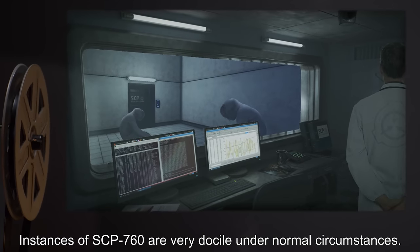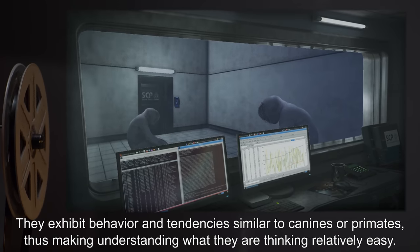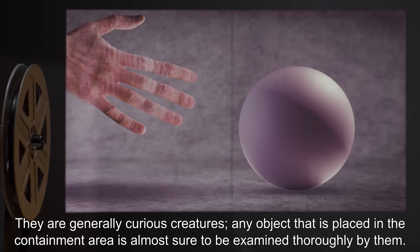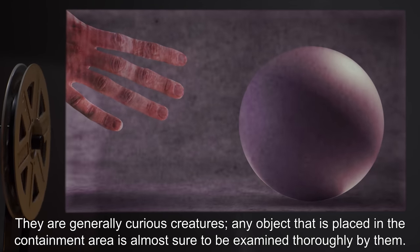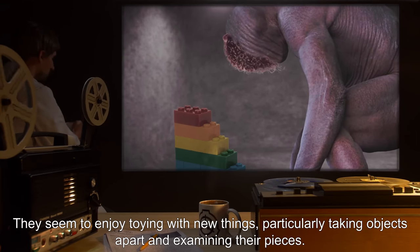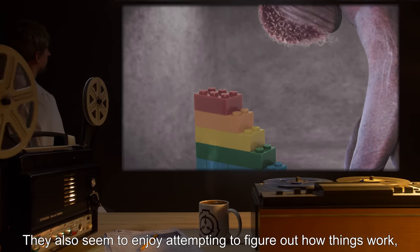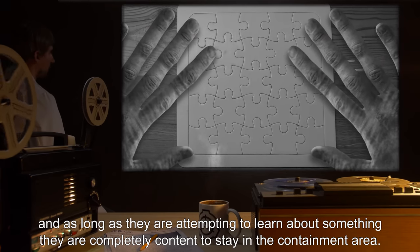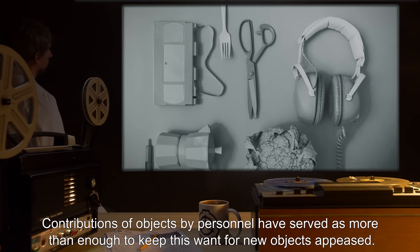Instances of SCP-760 are very docile under normal circumstances. They exhibit behavior and tendencies similar to canines or primates, thus making understanding what they are thinking relatively easy. They are generally curious creatures. Any object placed in the containment area is almost sure to be examined thoroughly. They seem to enjoy toying with new things, particularly taking objects apart and examining their pieces, and attempting to figure out how things work. As long as they are attempting to learn about something, they are completely content to stay in the containment area.